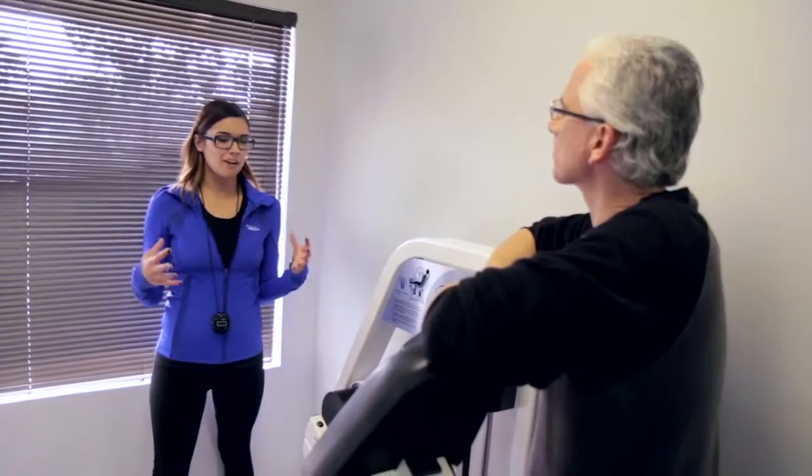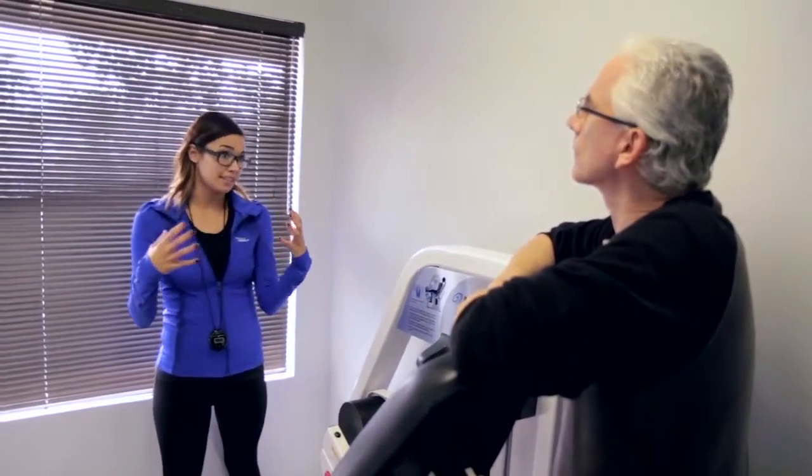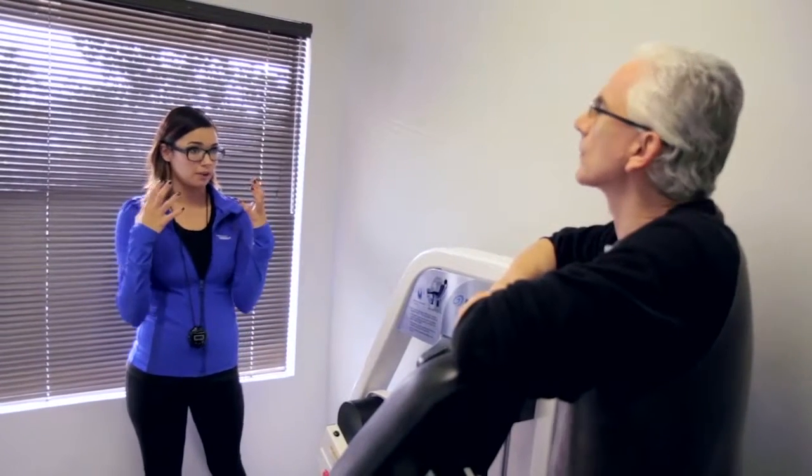It went from being abnormal to normal within five months. I think one-on-one training is important for me because when you're on your own — at least when I was lifting weights on my own — I wasn't doing it properly all the time, and I wasn't pushing myself as much. Having a personal trainer makes the difference.